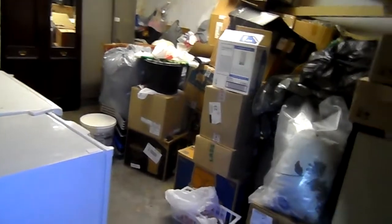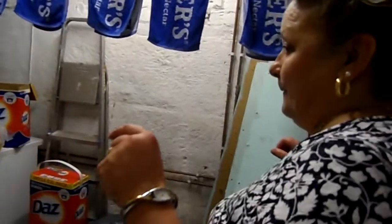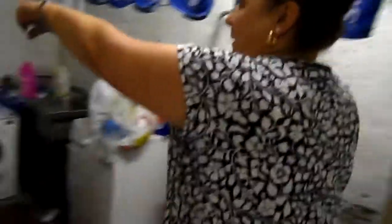Now you're underneath the back room. It's all full up. I've had a few problems down here. So now we're underneath the kitchen — so we would now go that way.